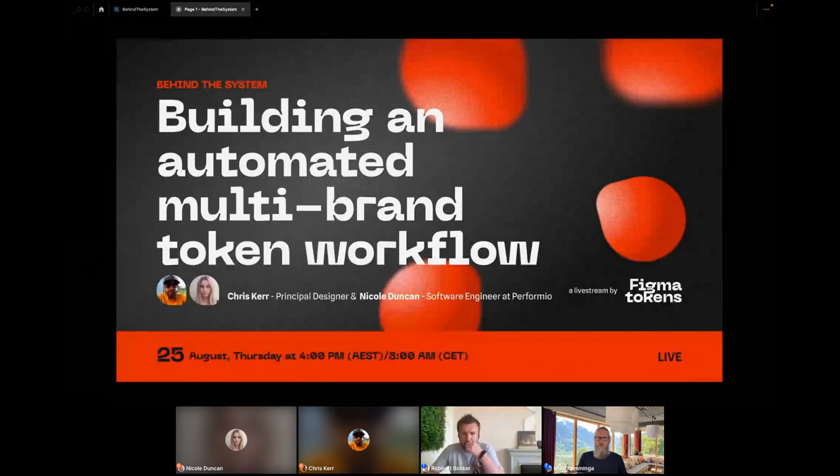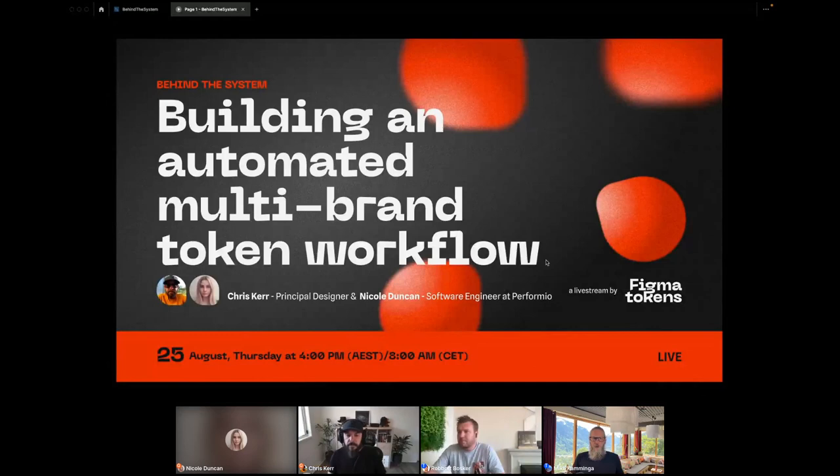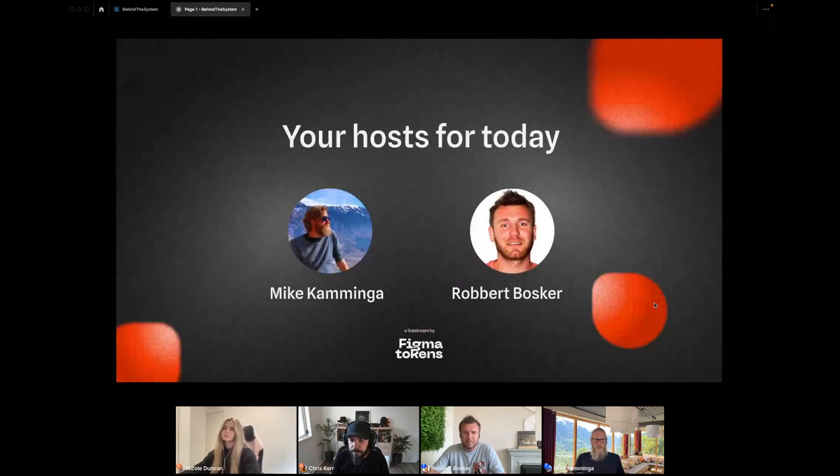Welcome, everyone. Thank you for joining us today for the first edition of our live stream, Behind the System. My name is Mike. I'm the CEO and one of the co-founders at HEMA, the company behind Figma Tokens. We will attempt to host one of these live streams every month, where teams using Figma Tokens give us a practical insight into how they have solved specific problems in their design system using design tokens.